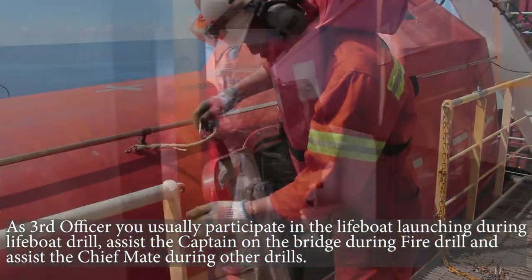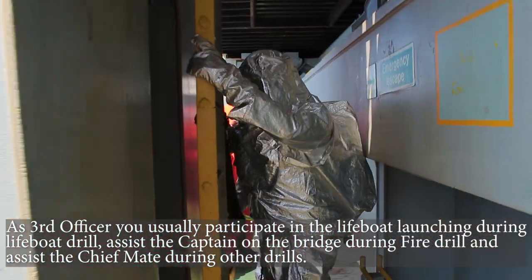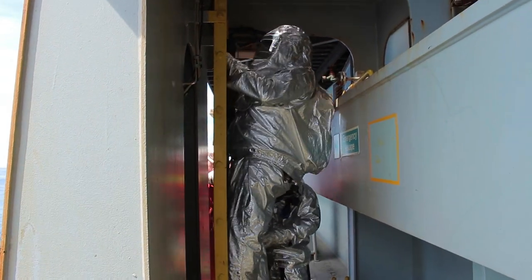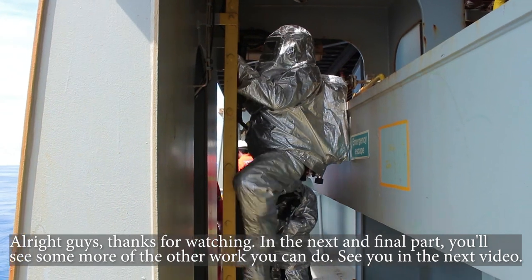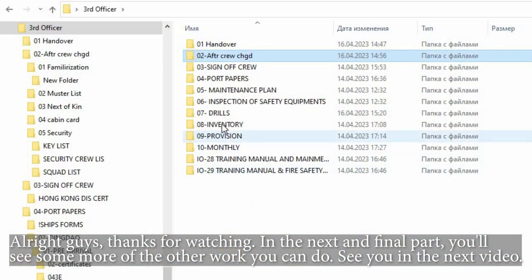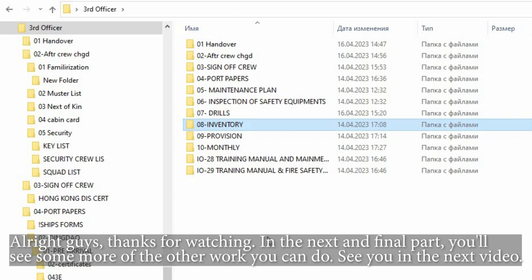You will assist the captain on the bridge during the fire drill and assist the chief mate during other drills. Thanks for watching — in the next and final part you'll see some more of the other work you can do. See you in the next video.